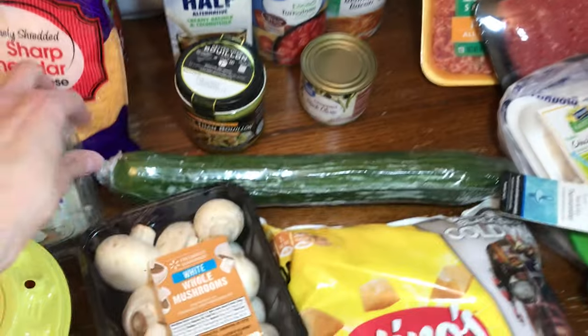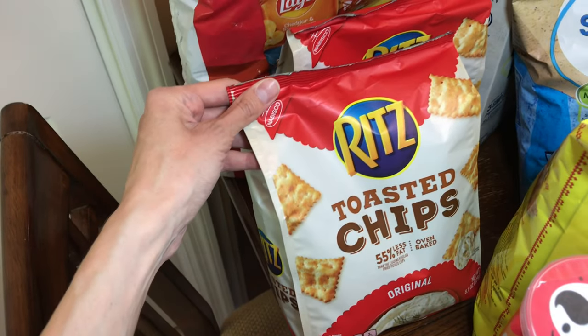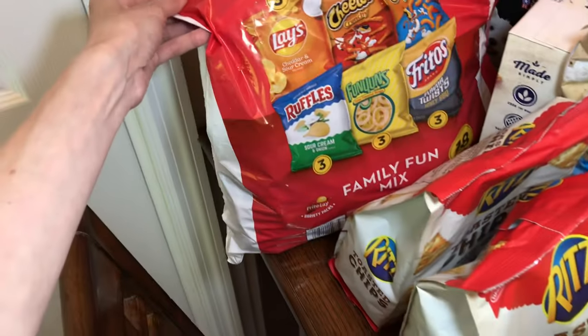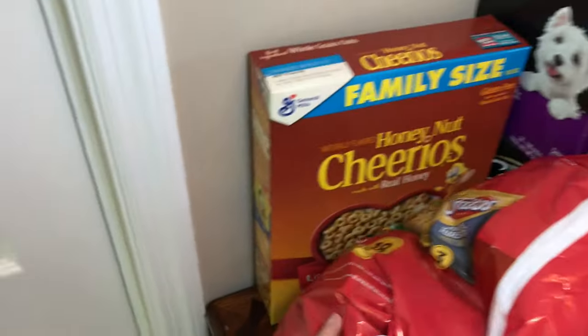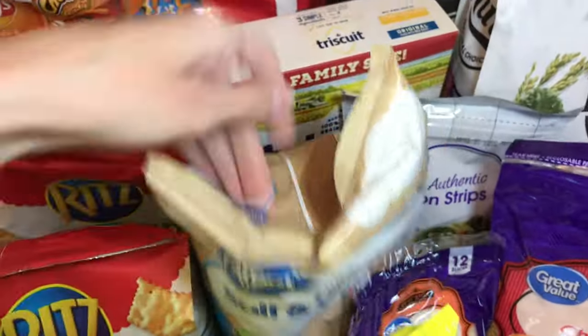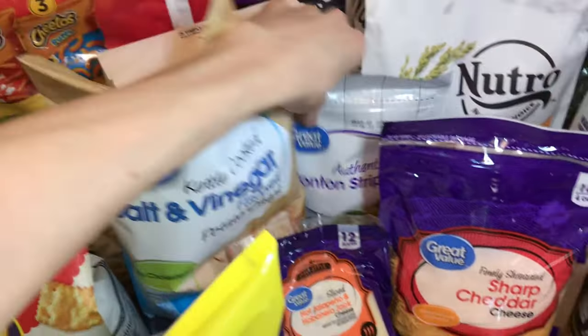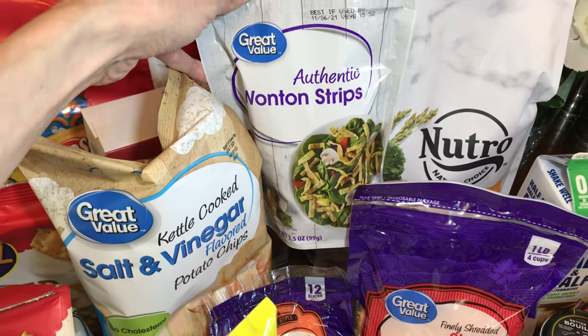I got a cucumber and some Totino's pizza rolls. I got some fruit crackers, toasted chips, a big thing of mini chips, honey nut Cheerios, salt and vinegar chips, my favorite crackers Triscuit, and some wonton strips. I like to put those on top of salad — it's a really nice crispy addition.